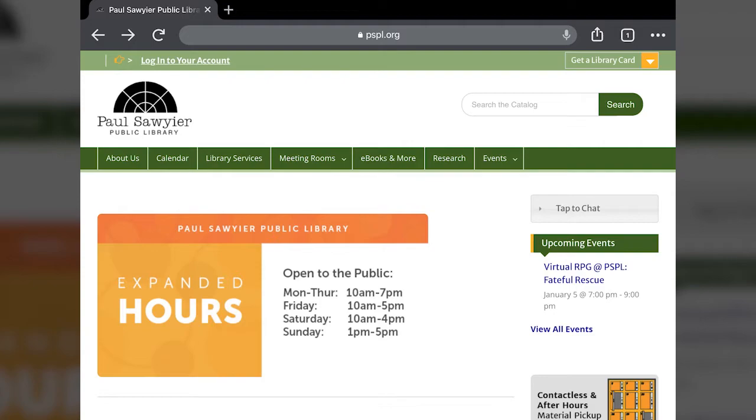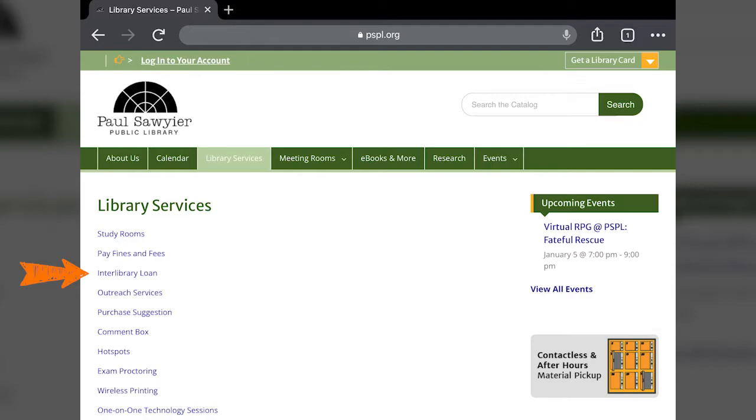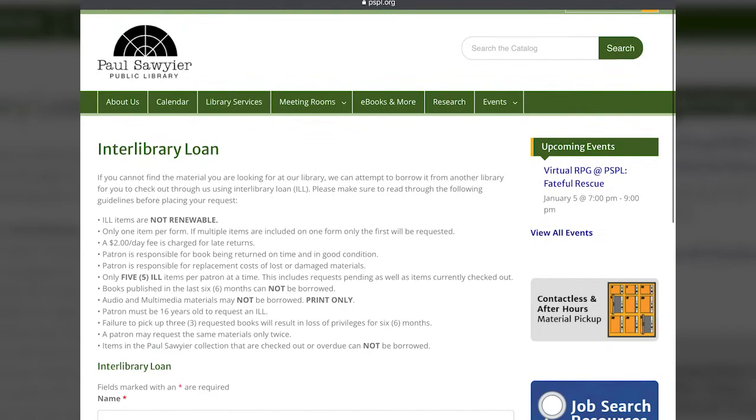On the main page, if you go to the Library Services tab in the menu at the top, interlibrary loan is going to be in the list, probably third down from the top. That'll take you to the interlibrary loan form. There are a few things you need to know first before you start.